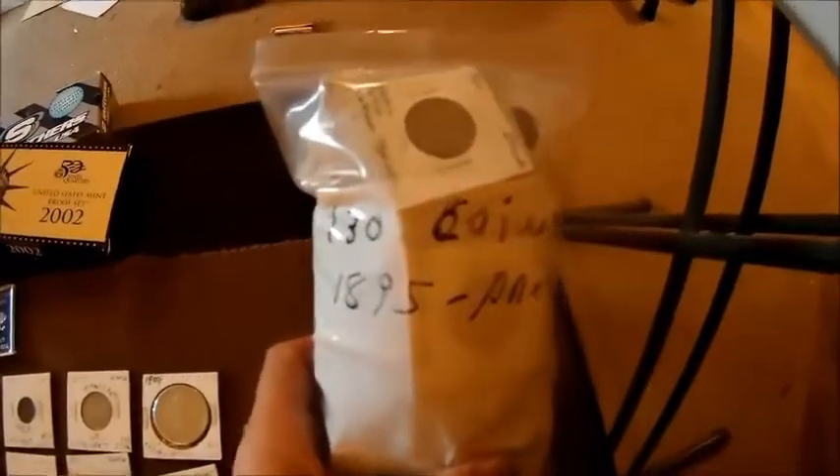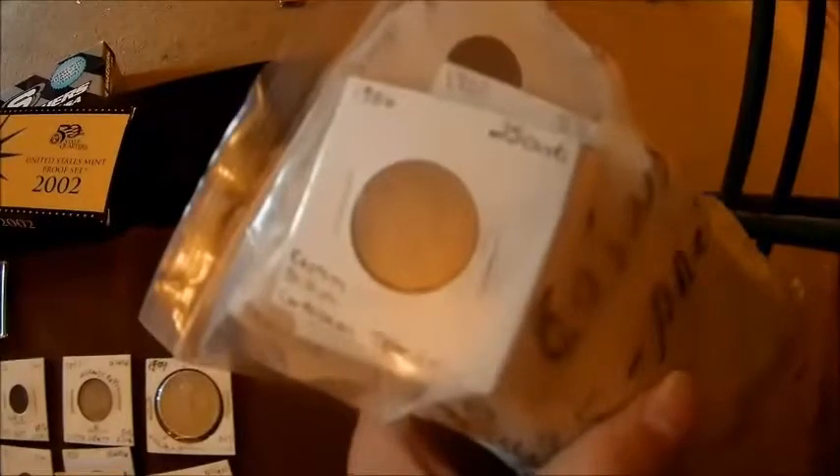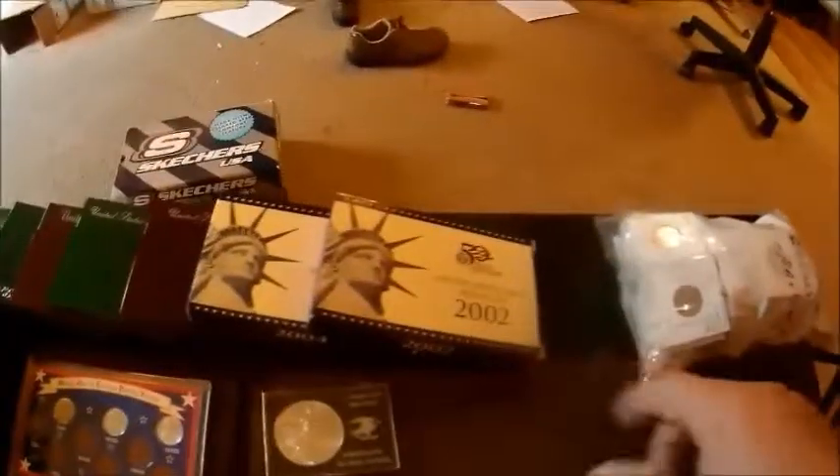We got a bag of 130 foreign coins ranging from dates from 1895 to present. As you can see, they are all already in 2x2s, they are all labeled - you don't have to worry about labeling anything. There are dates like a '48, a '23, lots of dates in there. So that is going to be one lot. And then we got the proof sets left over from the other night. This isn't everything that's going to be in the auction by the way - this is just mainly the new stuff I thought you guys might like.